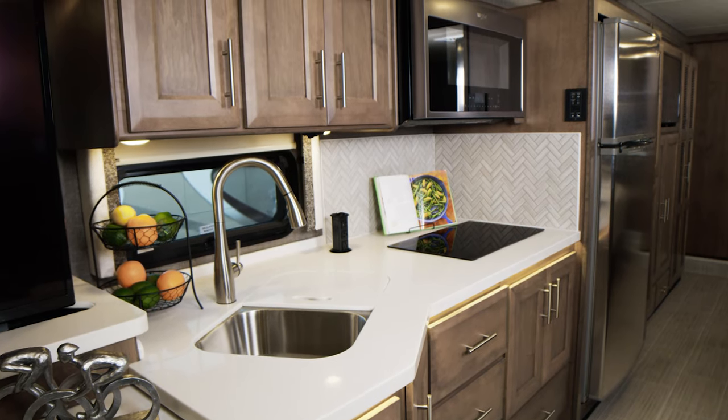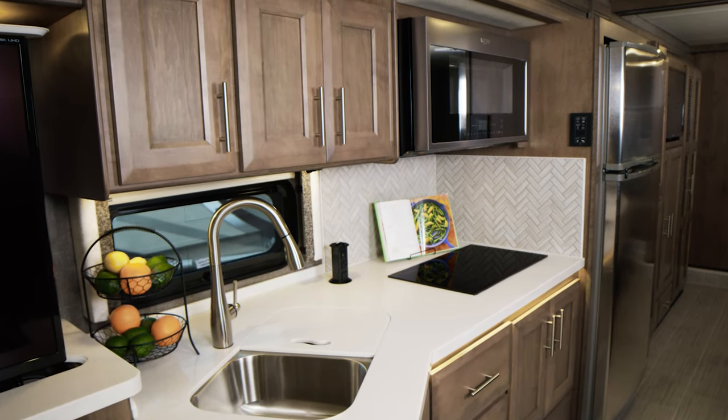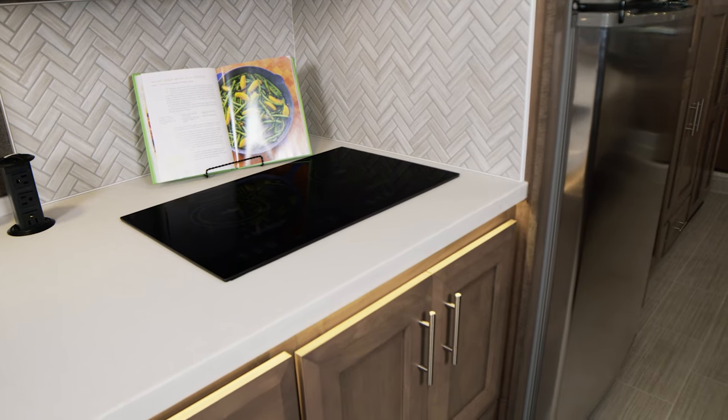This is an amazing kitchen. You have a lot of storage and some great features: solid surface countertops, a double bowl sink, a convection microwave. I love how handy this pop-up outlet is. You have an electric induction cooktop and a residential refrigerator.